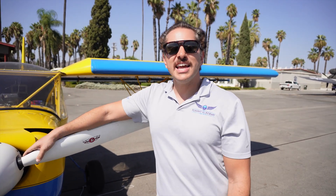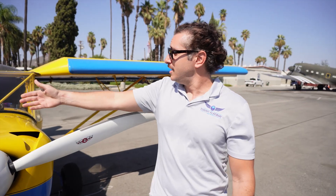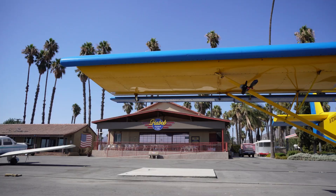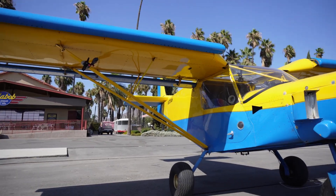Welcome to the Flight Academy's YouTube channel. Today we have something special for you guys. Here is the Zenith 701 STOL. This airplane is the champion of STOL airplanes.